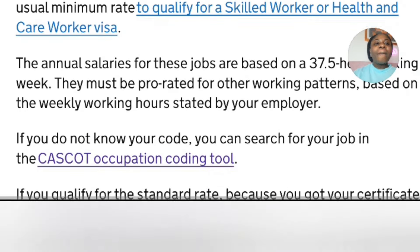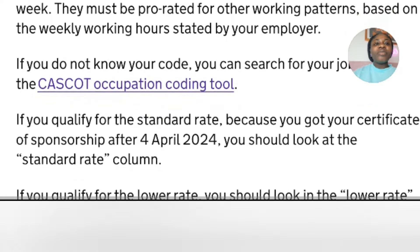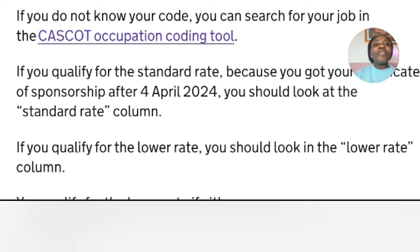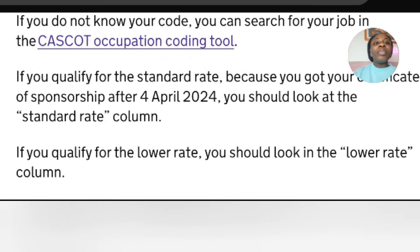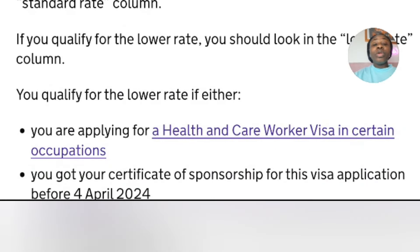If you do not know your job code, you can look it up using the CASKET occupation coding tool — I'll talk about that in another video. For the purpose of this video, let's go straight to the Immigration Salary List. If you qualify for the standard rates because you received your Certificate of Sponsorship after the 4th of April, you should look at the standard rate column.